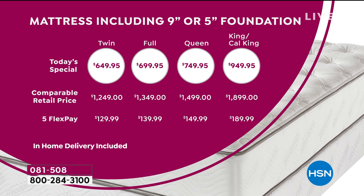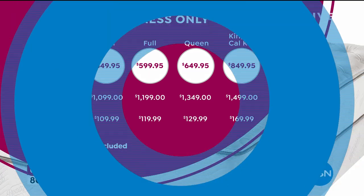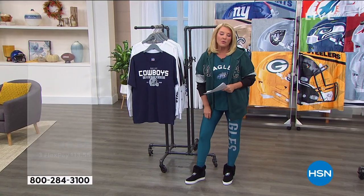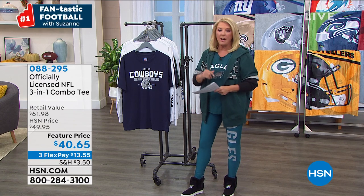If you saw the presentations earlier and you're sitting on the fence, definitely get it now as we go into this hour. I will 100% guarantee you we will start to lose some sizes as we go into the full hour at 8 o'clock East Coast time.